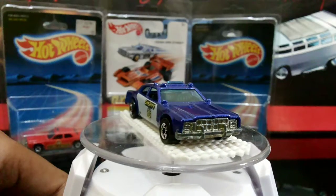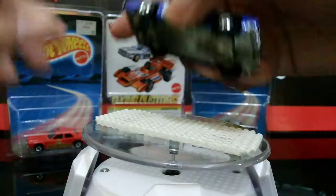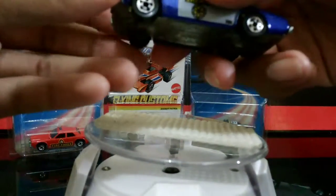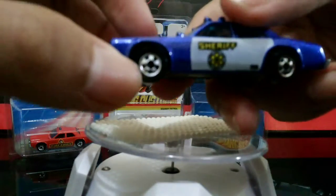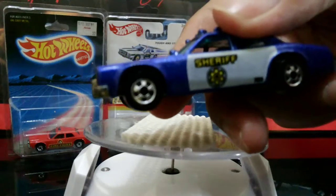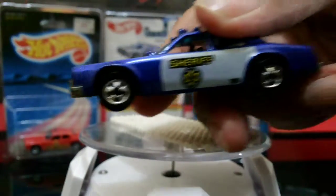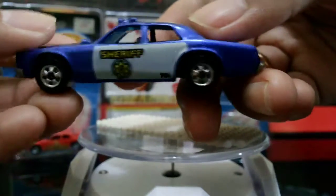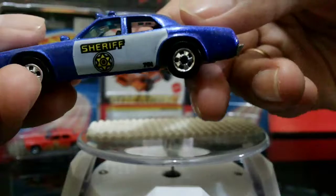I cracked this one open because one of the wheels of this car had come off. If you look here, I painted this wheel again with a marker so it looks like the other wheels.